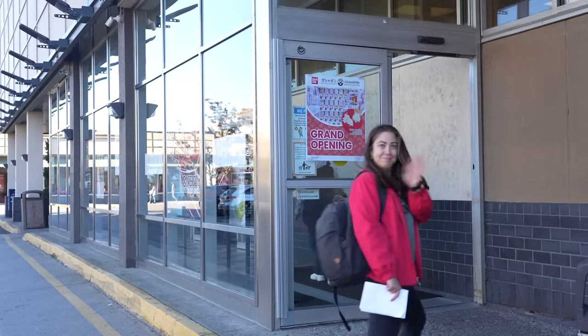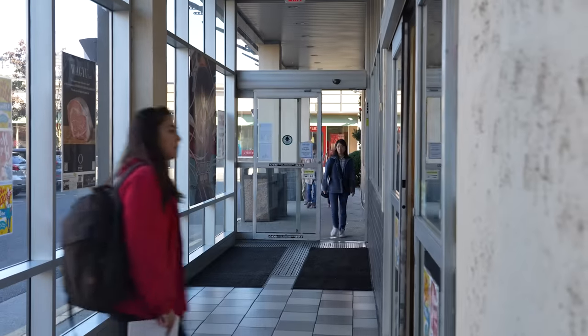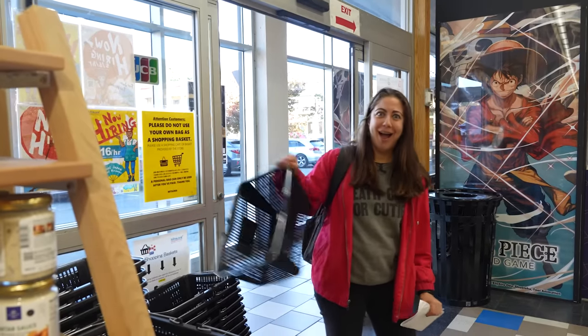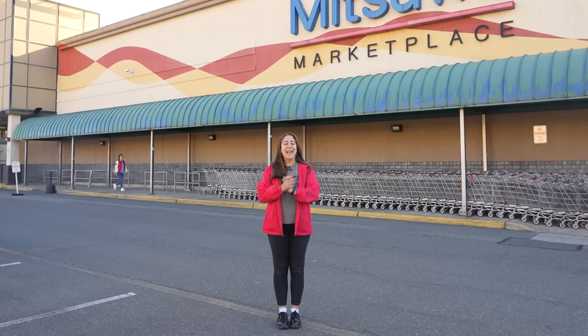My friend Remy has agreed to help guide me through the aisles of Mitsuwa Market in Edgewater, New Jersey. This is one of the largest Japanese supermarkets I have ever seen, and I'm very excited.